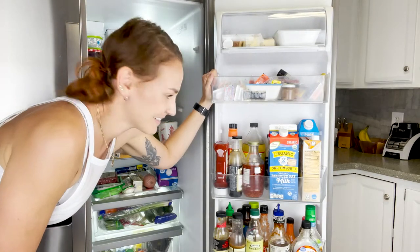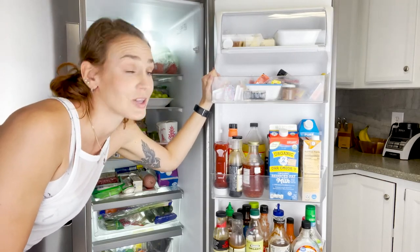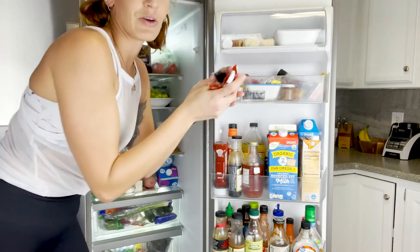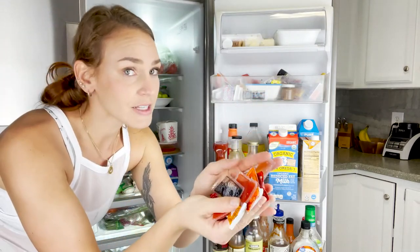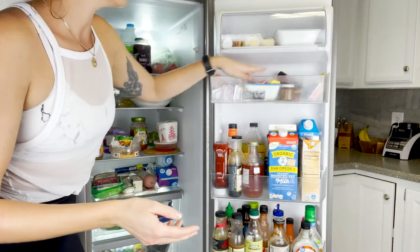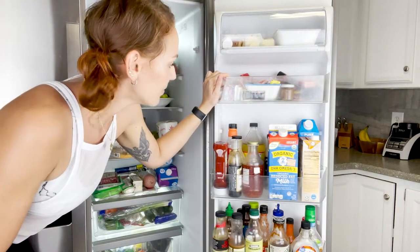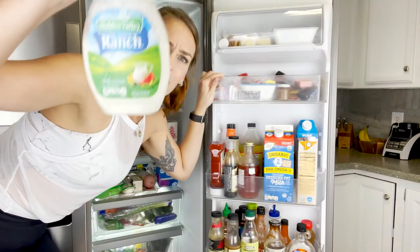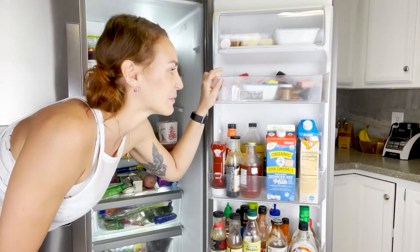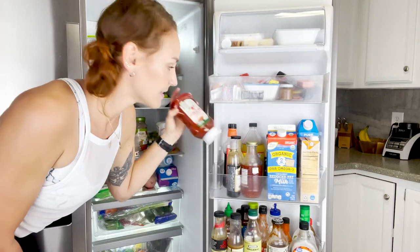Let's start with the door because the door is an embarrassing mess. I love condiments. I am absolutely 100% addicted to sauces and in this drawer I collect all the sauces. Every time I go out to eat I grab extra sauces. Every time my friends come over and they bring food I make them grab extra sauces and they all stay here and get used over time.